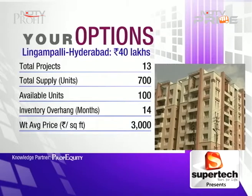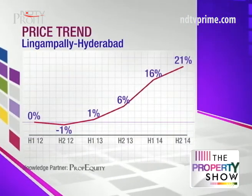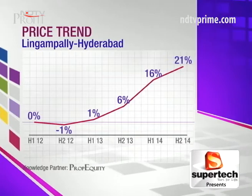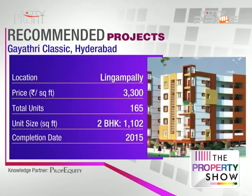Two other projects to consider: Gayatri Classic, also getting ready this year, at 3300 — available with the developer. This project is close to the Lingampalli railway station, around 800 meters, and offers a swimming pool, rainwater harvesting, and no common walls — these are the USPs of this project.